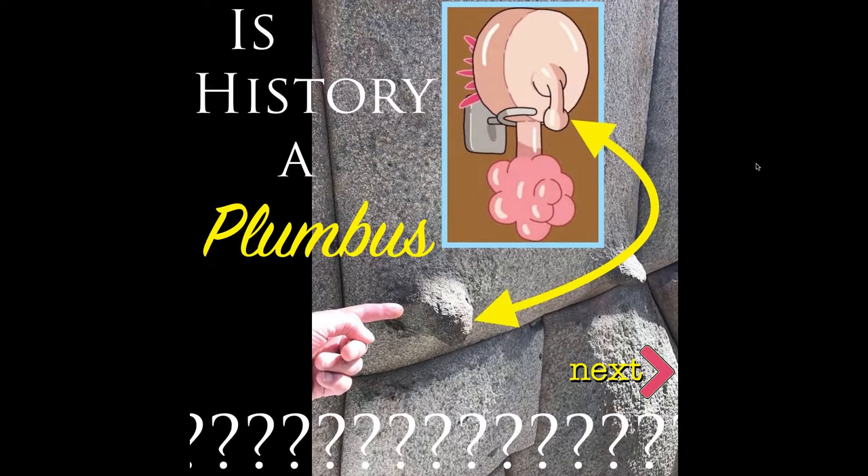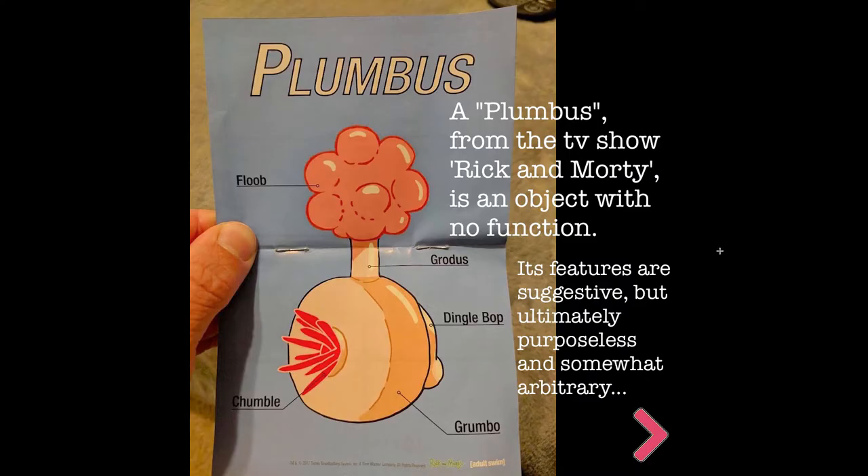Is history a plumbus? Let's find out. This is an Instagram post I made, so I'll just take you through the ten images. A plumbus from the TV show Rick and Morty is an object with no function. Its features are suggestive but ultimately purposeless and somewhat arbitrary. Here we have the Dinglebop, Grotus, Flube, Chumble, and Grumbo.